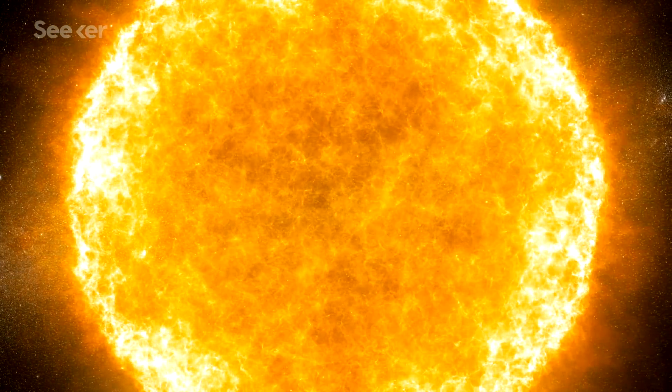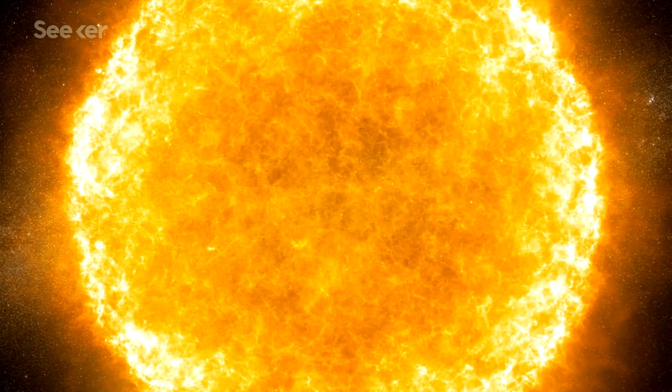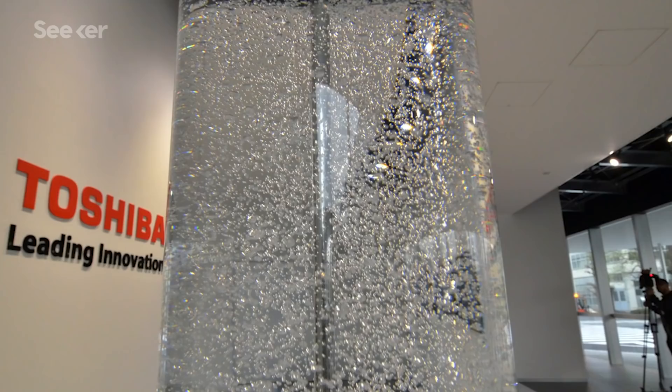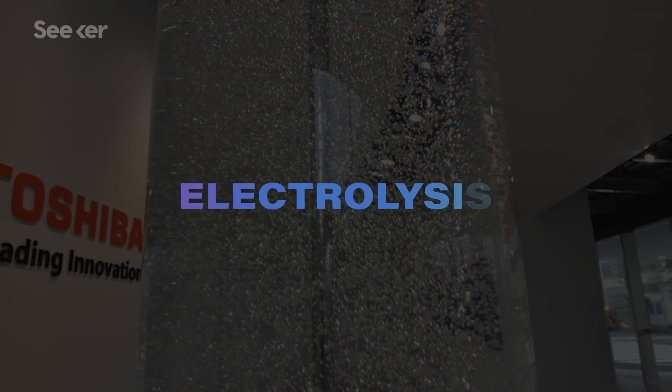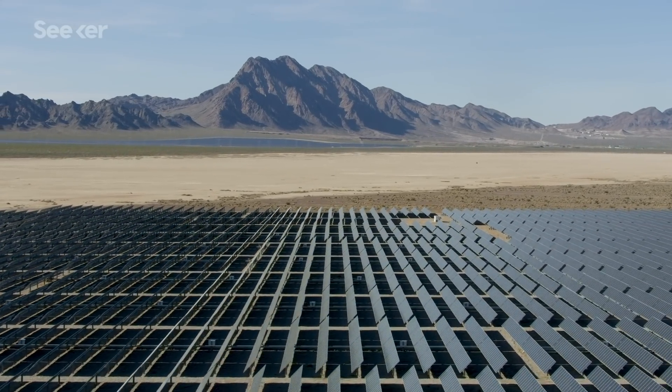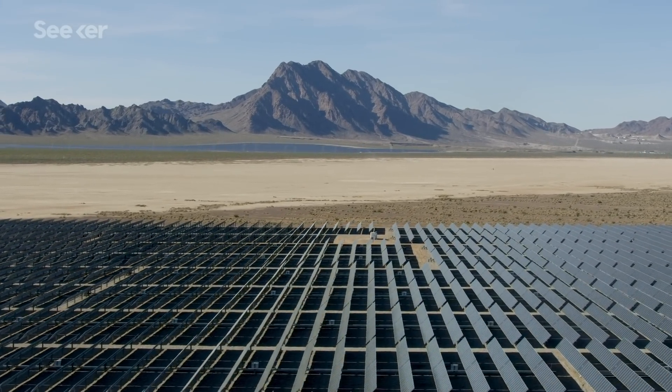What we're really after is the green stuff. Hydrogen is the most abundant element in the universe, and it's found in water. Hydrogen can be pulled out of water using electricity in a process called electrolysis. Using electricity from wind or solar power could vastly cut down on how much carbon dioxide the whole process creates. Hydrogen made this way is green hydrogen.